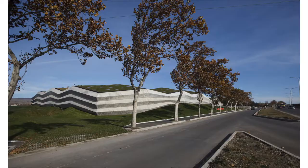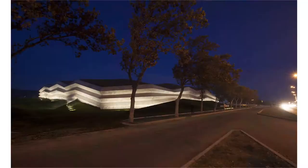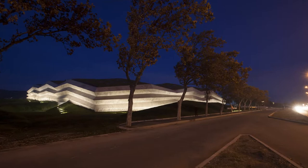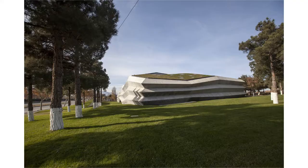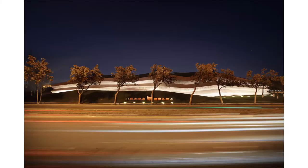Inside, all programs are arranged in a continuous unobstructed space, with glass partitions as boundaries in between. From the highway, the building is a homogeneous concrete folded volume with no visible openings that would define its programs. On the back side it opens up towards the pine forest.